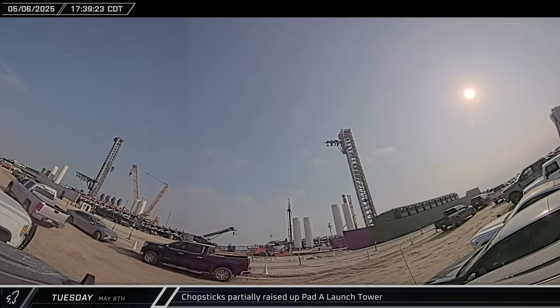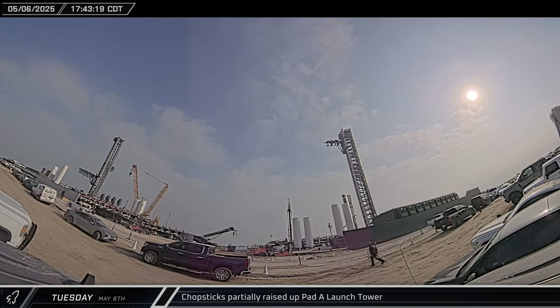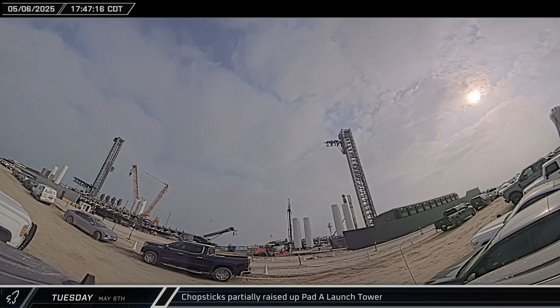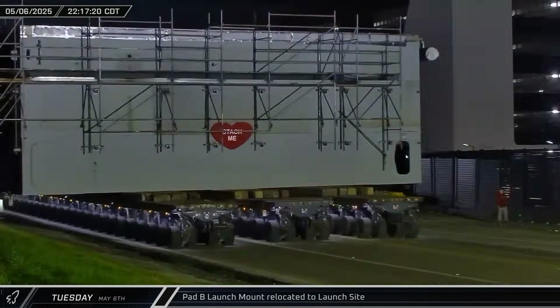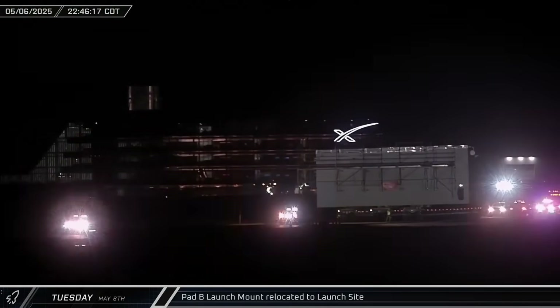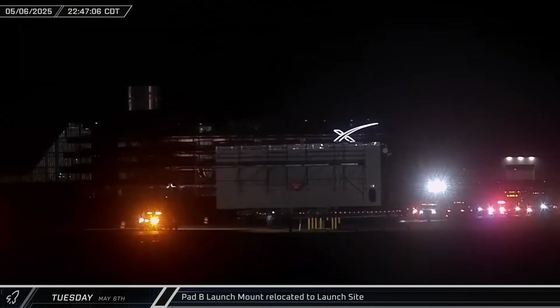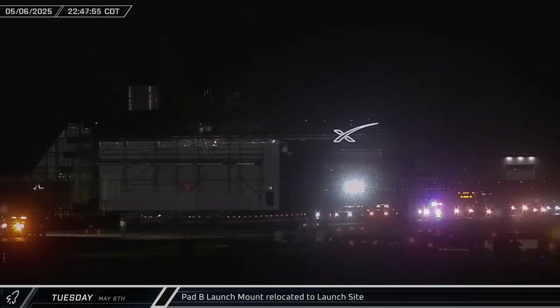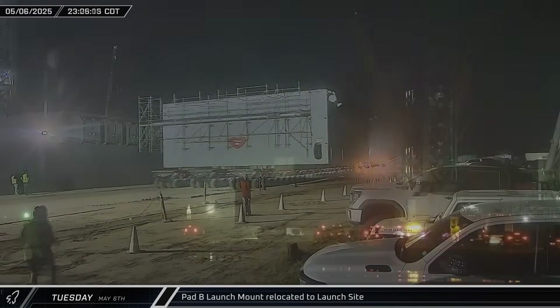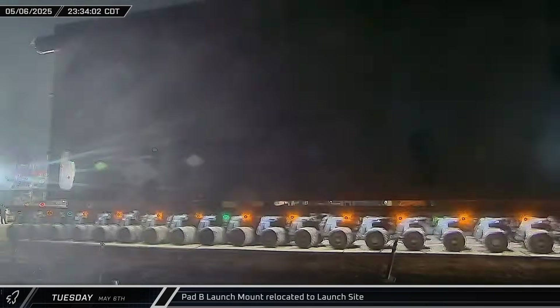Late that afternoon, the Pad A chopsticks began moving up the launch tower. The arms were eventually raised about halfway to the ship quick disconnect arm level, before being lowered back to the stop. Around 10 o'clock that night, the time was finally at hand — the Pad B launch mount was moved out of the Sanchez site and onto Highway 4. The hardware was then brought down the road to the launch complex, where it was taken into the site and staged near the waiting SpaceX crane over by Pad B.